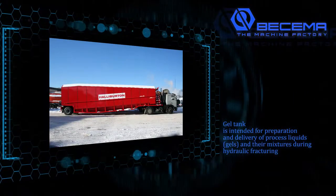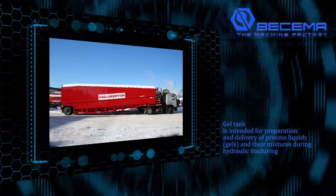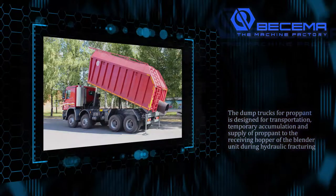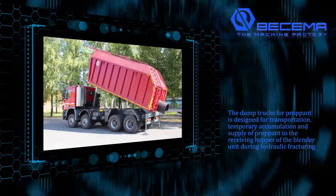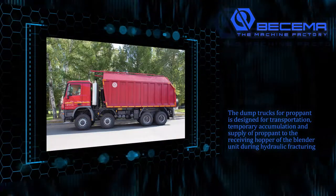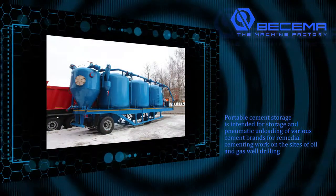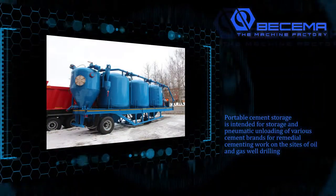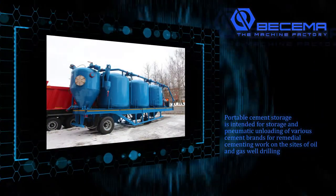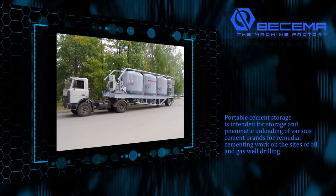The gel tank is intended for preparation and delivery of processed liquids, gels, and their mixtures during hydraulic fracturing. The dump truck for proppant is designed for transportation, temporary accumulation, and supply of proppant to the receiving hopper of the blender unit during hydraulic fracturing. Portable cement storage is intended for storage and pneumatic unloading of various cement brands for remedial cementing work on the sites of oil and gas well drilling.